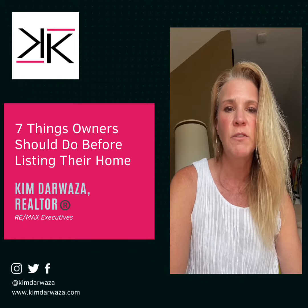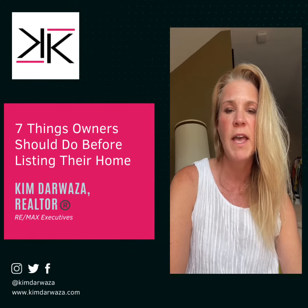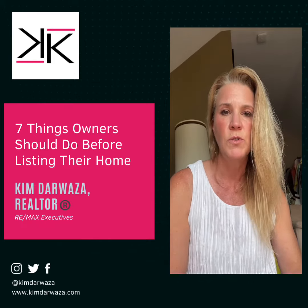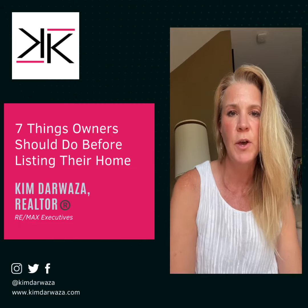Number six: professional photos. This is part of our listing fees — we have a very skilled professional photographer who captures high quality images. They also do a walkthrough video and a virtual tour highlighting the best features of the home.